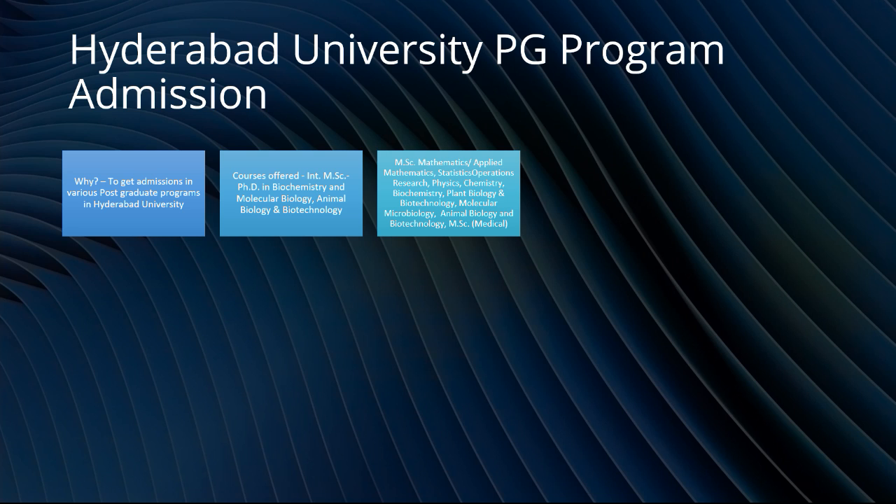If you can get admission in the integrated MSc-PhD program, I recommend you to do that, because in that case it will save a lot of time.